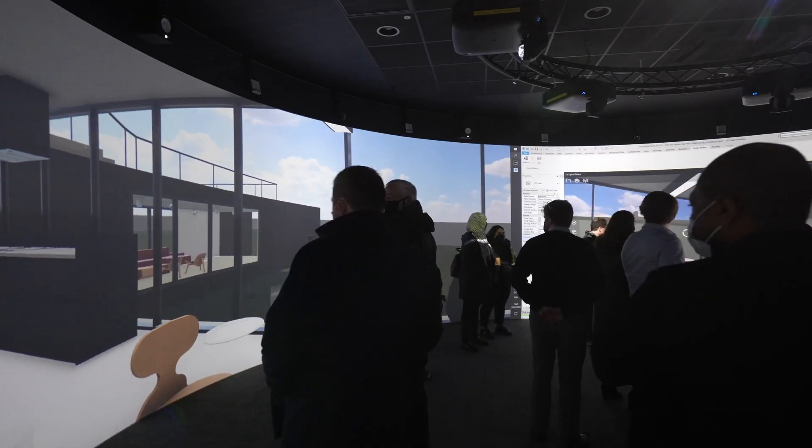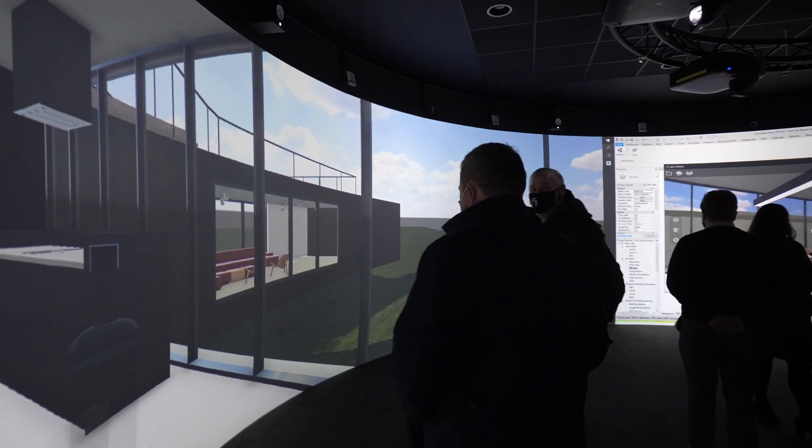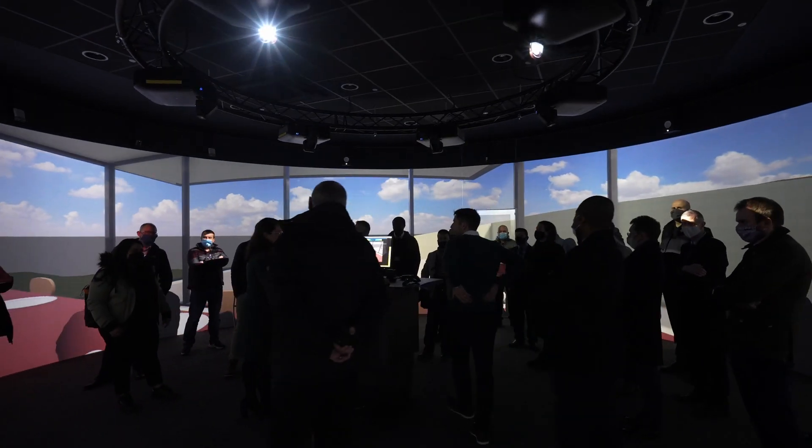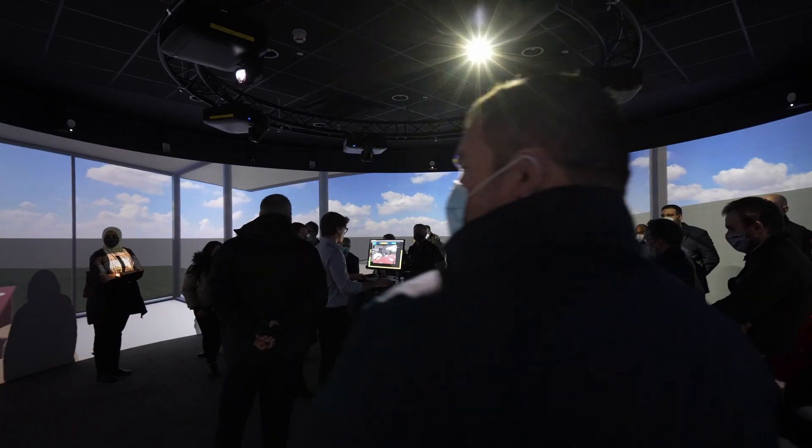With in-house Unity and Unreal content creation capabilities, the university is well placed to take advantage of the Igloo's capabilities, even outside of the school of architecture and built environment. For more information on Igloo technology, visit igloovision.com.